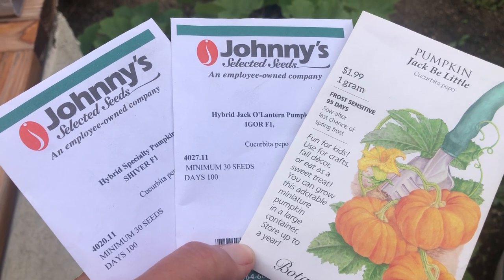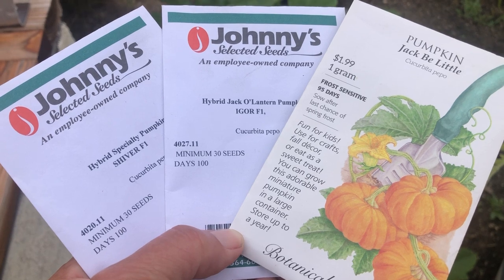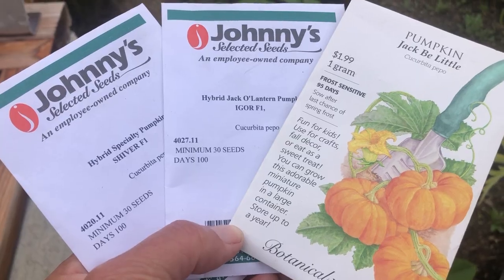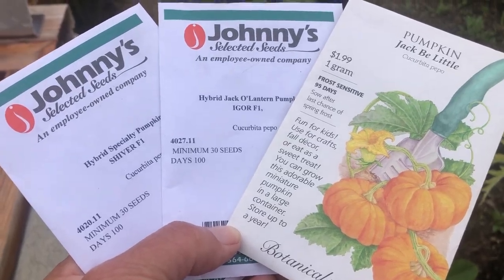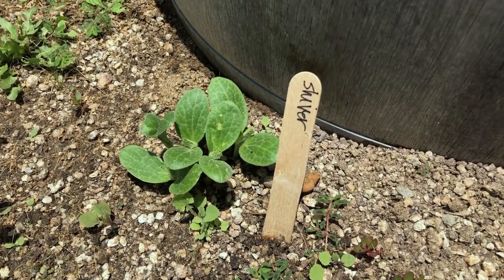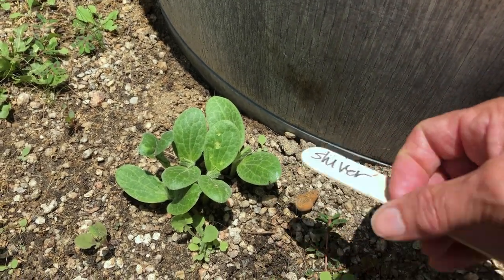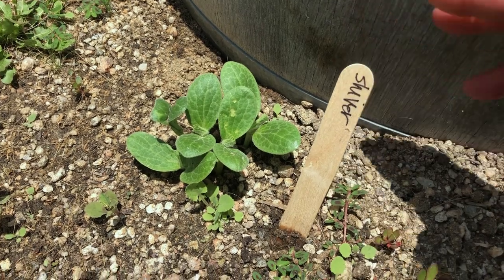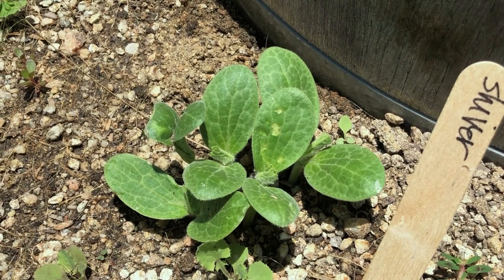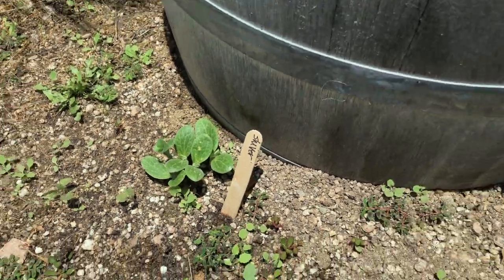Here are the pumpkin varieties we are growing this year: Shiver, Igor, and Jack B. Little — Jack B. Little is a super cute small pumpkin, maybe the size of a golf ball — and the volunteer which I believe is going to be Grizzly. We got the seeds sowed on June 3rd, just a couple weeks ago, and look at the growth — I love how fast pumpkins grow, so fun! The bees haven't been moving through this part of the garden, so looks like we'll be hand pollinating to make sure we have a couple of pumpkins growing per vine.